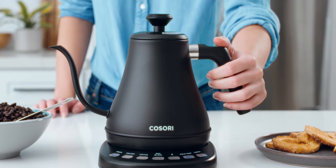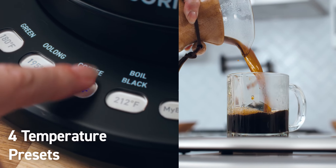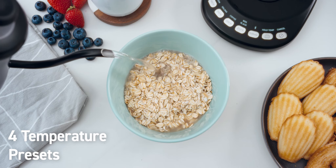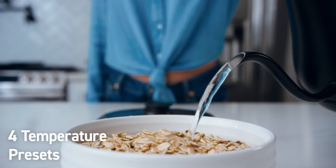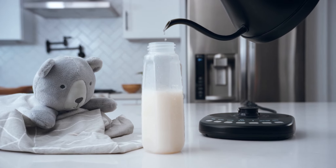All you have to do is decide what you're craving — green tea, oolong tea, black coffee, or boiled water for a tasty meal. You can even activate baby formula mode, so your water comes out at the perfect temperature for the little ones.